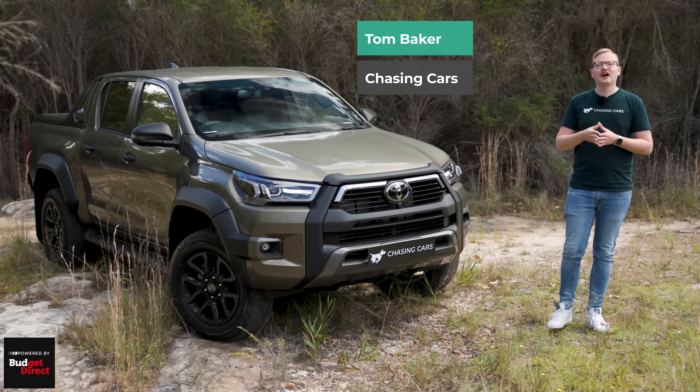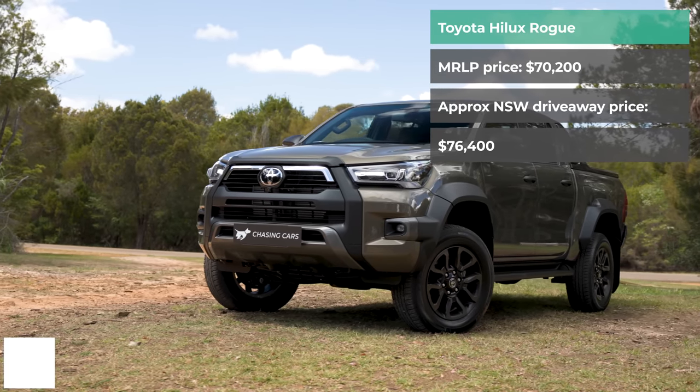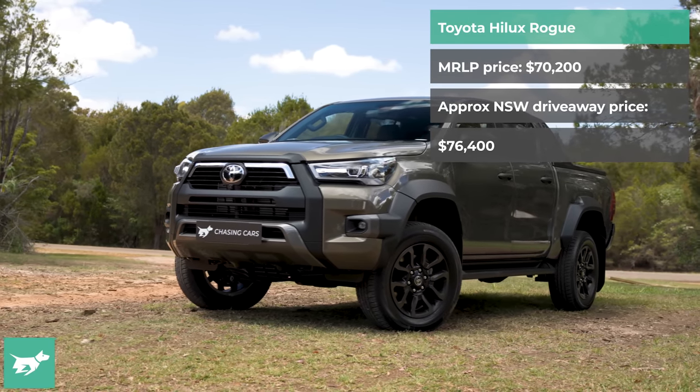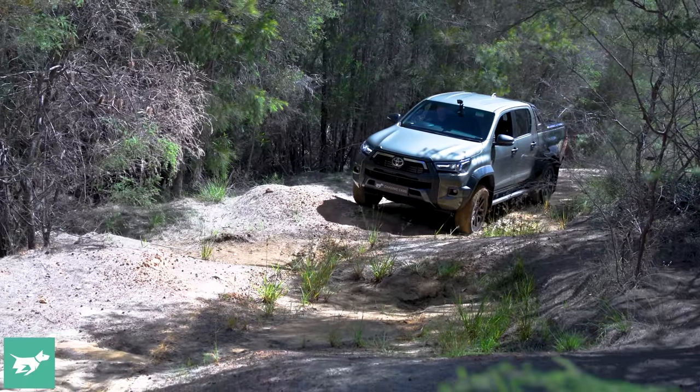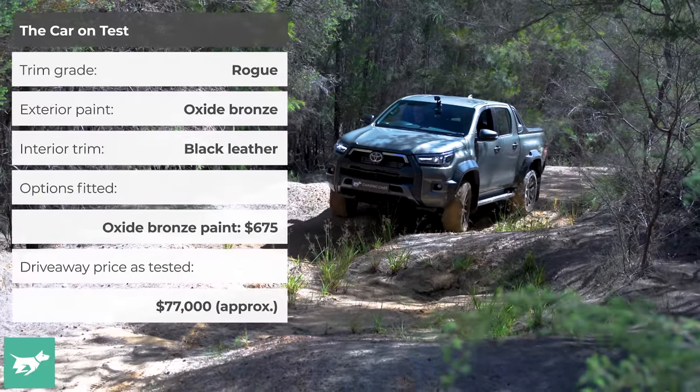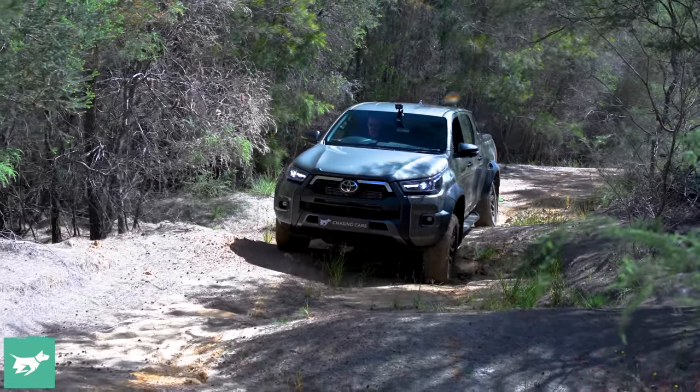When the current generation of Toyota Hilux launched in Australia back in 2017, the ute market was a much more simple place. Ford hadn't yet launched its bi-turbo four-cylinder, the Nissan Navara was still suffering rear suspension problems, and the Volkswagen Amarok didn't even have its V6 yet.